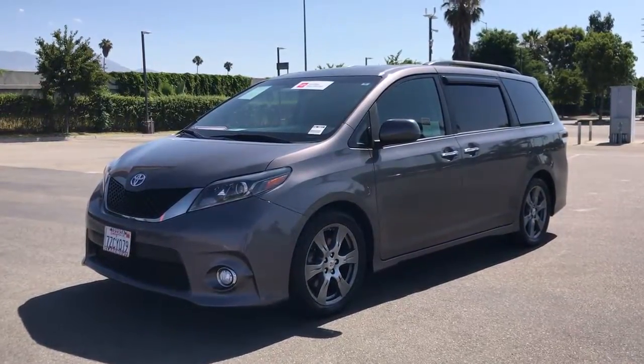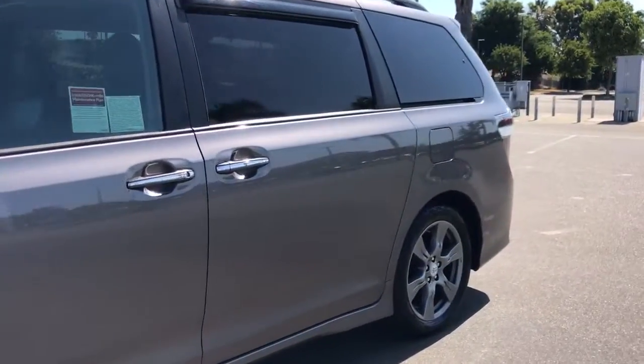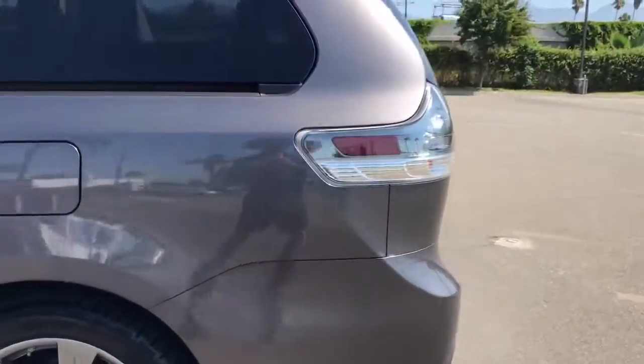Here is a wonderful 2017 Toyota Sienna. With less than 70,000 miles on the odometer, this vehicle provides excellent value.